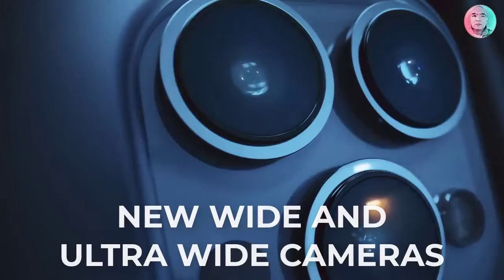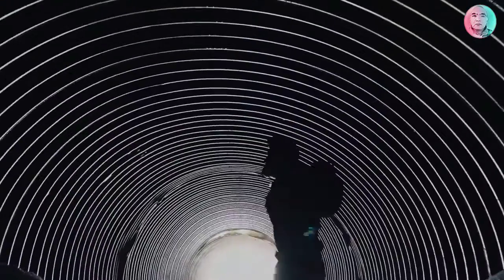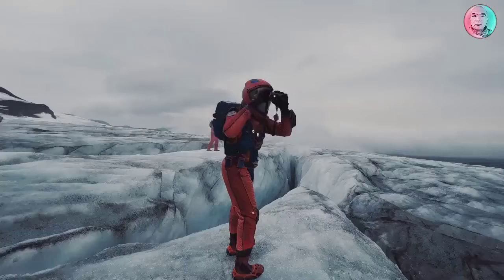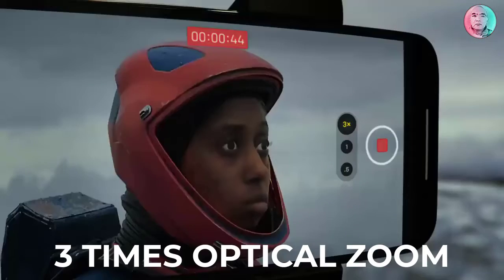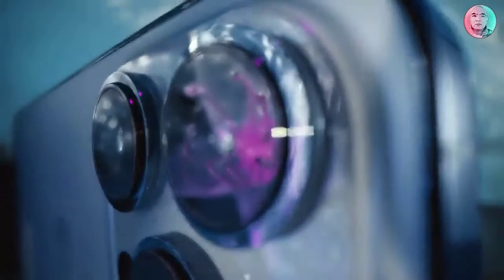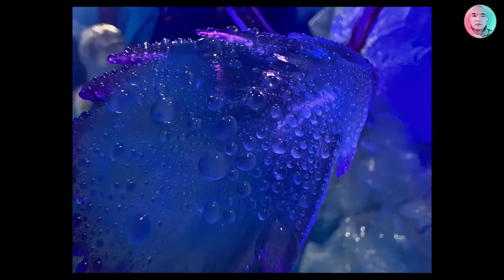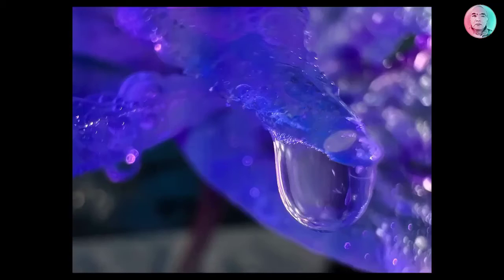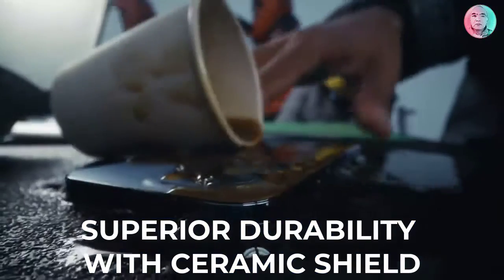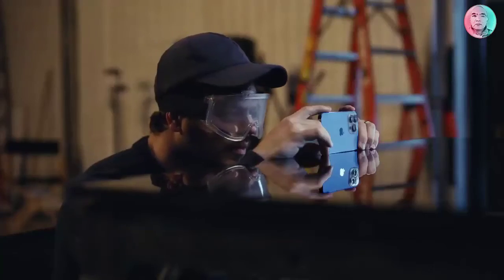New wide and ultra-wide cameras let you capture incredible scenes in even lower light. The new telephoto camera has three times optical zoom for even closer close-ups. Discover a new world in macro with the ultra-wide camera. Upload and download faster on the go with 5G. The superior durability of Ceramic Shield means iPhone 13 Pro is ready for any shoot, almost anywhere.